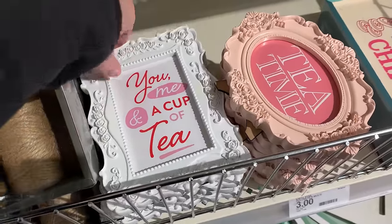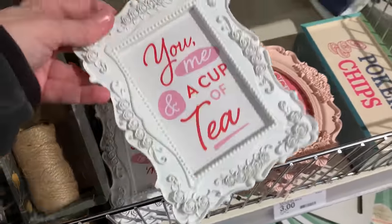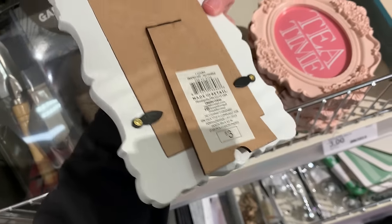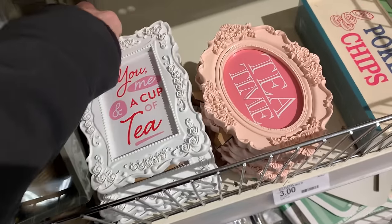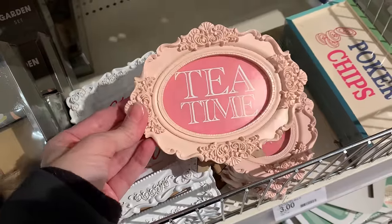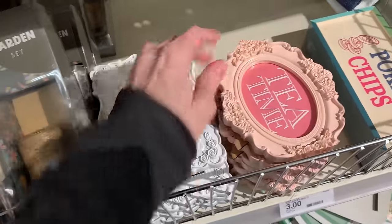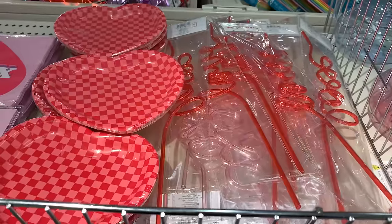Some more tea-themed things — these are little framed tabletop signs. There's a white ornate frame that says 'you, me, and a cup of tea,' and a pink oval-shaped one that says 'tea time.' Priced at three, which isn't too bad — the frames are kind of nice for that price. You can also always swap out the sign if you want to put in your own Valentine's Day image.